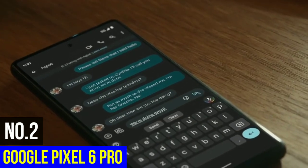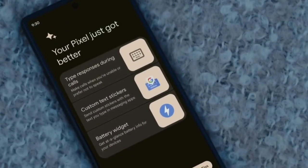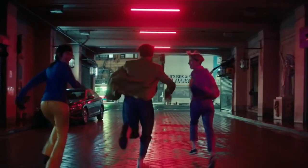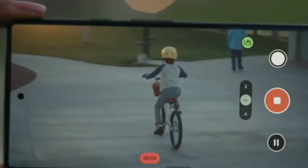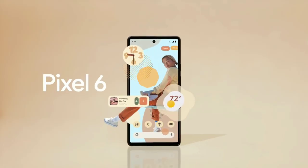Number 2: Google Pixel 6 Pro. The Google Pixel 6 Pro has a huge sensor on its main camera, which takes in light better than sensors on most other devices, as well as a powerful telephoto and ultrawide camera — somewhat of a dream team. It has extra software tools, the biggest one being Magic Eraser, which can edit out background people in otherwise clean shots.